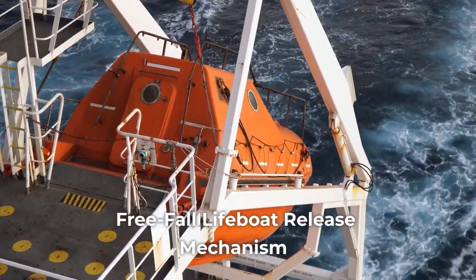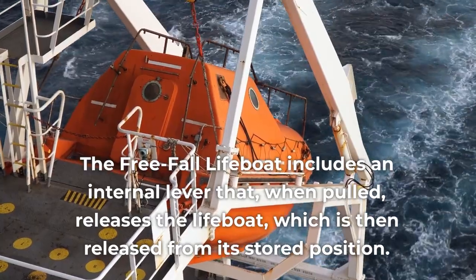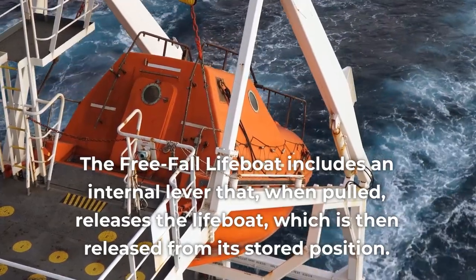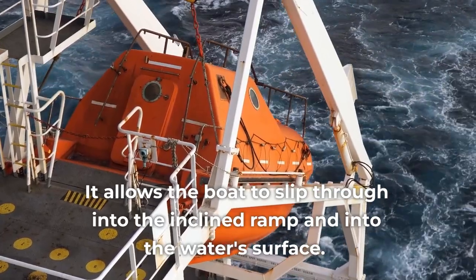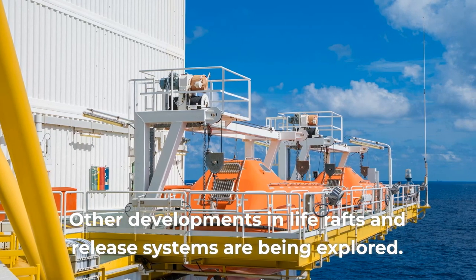The freefall lifeboat release mechanism includes an internal lever that, when pulled, releases the lifeboat from its stored position. It allows the boat to slip through into the inclined ramp and into the water surface. Other developments in life rafts and release systems are being explored.